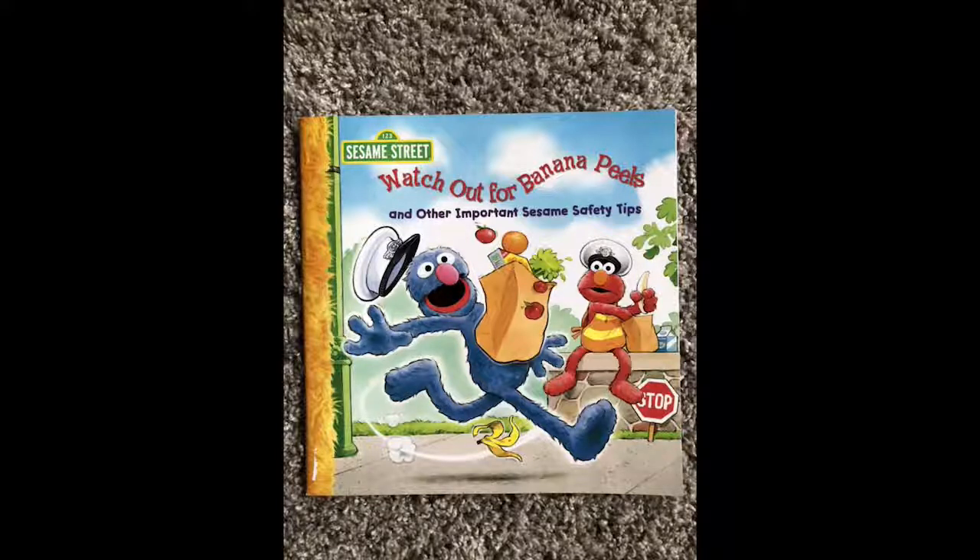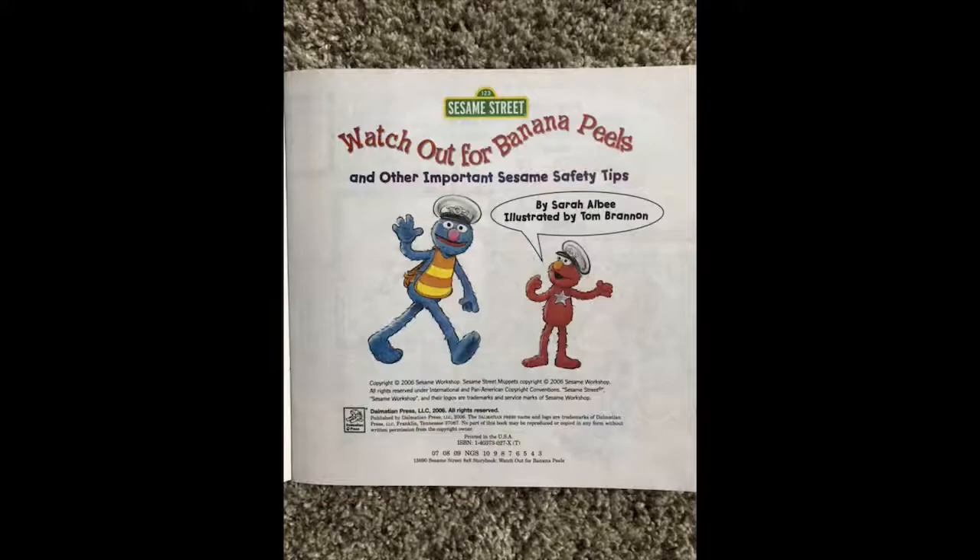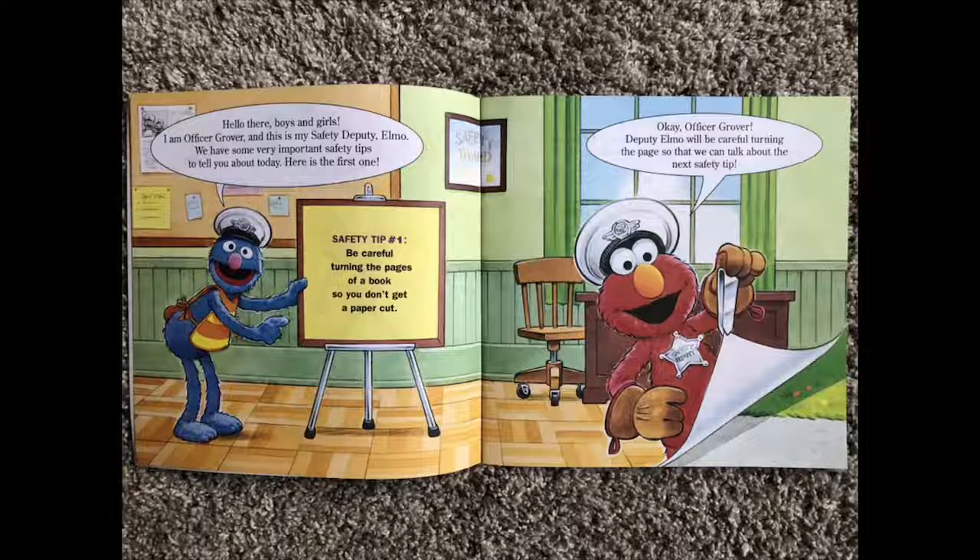Hi guys! Today's book is Sesame Street: Watch Out for Banana Peels and Other Important Safety Tips. See if you can spot the real safety tips from the fake ones. Written by Sarah Aldi, illustrated by Tom Brannon. Copyright 2006 Sesame Workshop. Hello there boys and girls, I'm Officer Grover and this is my Safety Deputy Elmo. We have some very important safety tips to tell you about today. Here is the first one.